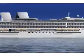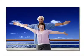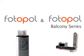It is an extremely robust product and can easily be placed externally on the fore or aft deck of any type of ship. Photopol is a smart investment in tourism.